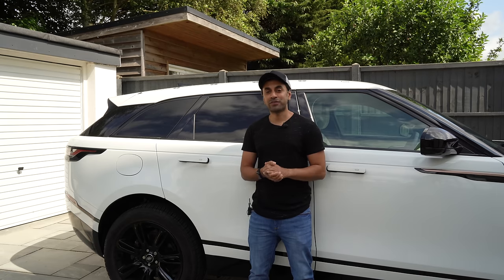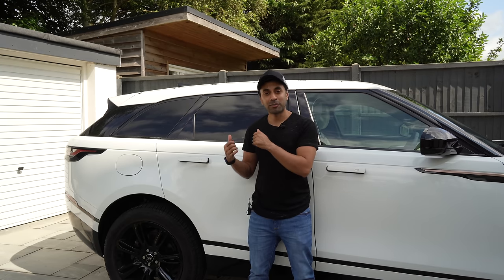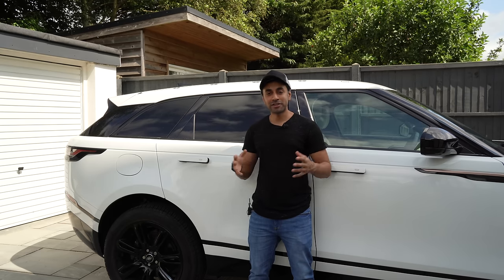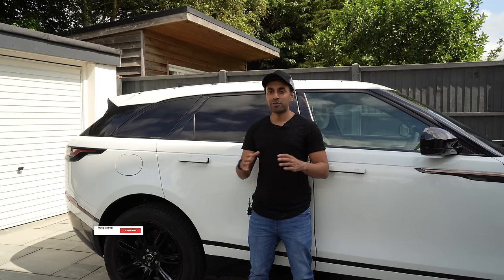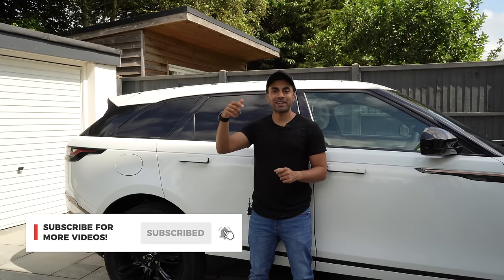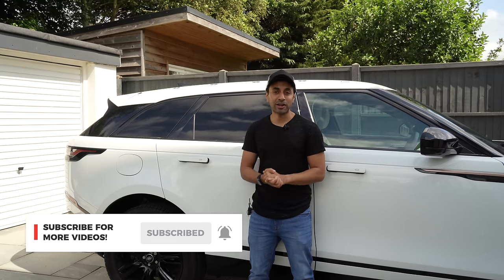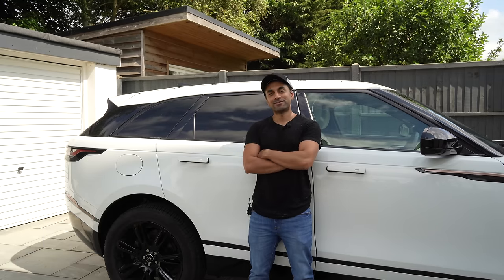Hopefully that was useful. If there's anything else you want to know specifically about the Velar, drop a comment below and I'll try to get back to you. If you liked this video, make sure to subscribe — I'll do plenty of Velar videos, and I'll leave a link to my Velar video playlist. Take care.